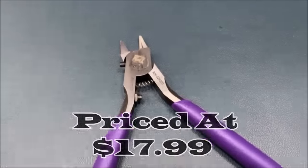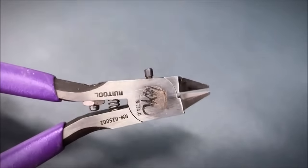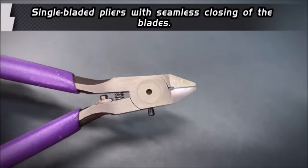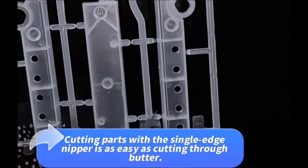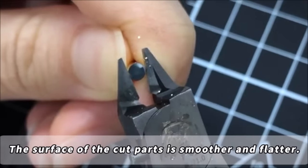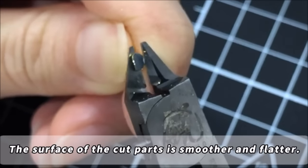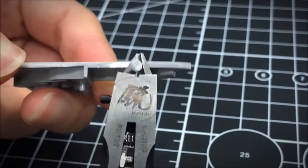Number fifteen: Ruatool model nippers, priced at $17.99, are precision tools perfect for plastic model enthusiasts. With ultra-thin single-edged blades, they offer precise cutting leaving a smooth finish. The structural design includes safety features like a limiting lever and limit lock. Non-slip grips provide comfort and efficiency during use, reducing hand fatigue — ideal for both beginners and seasoned model builders.